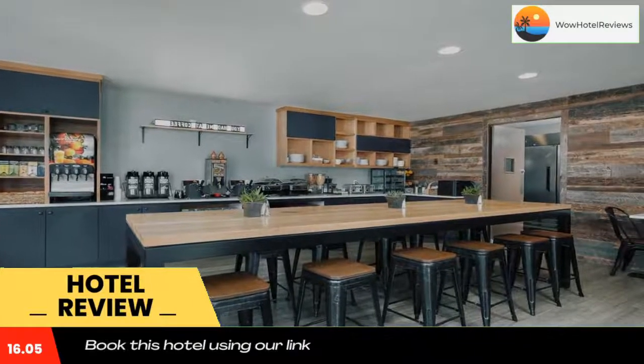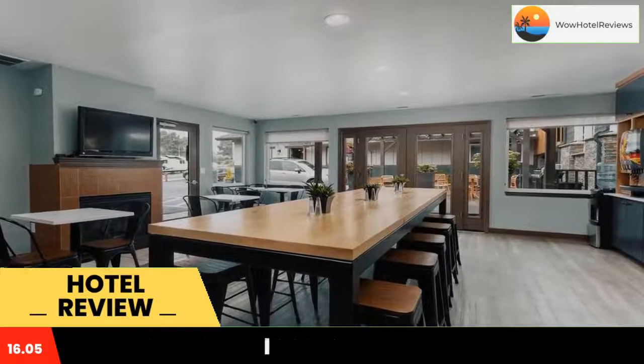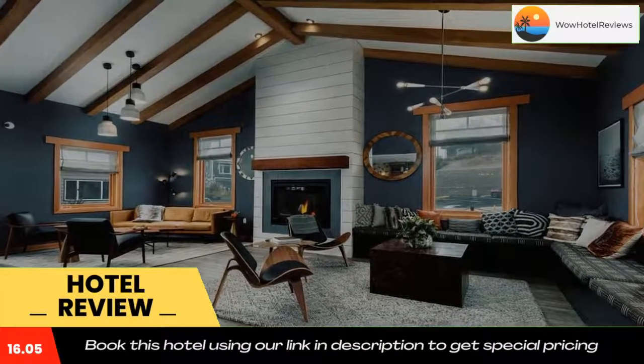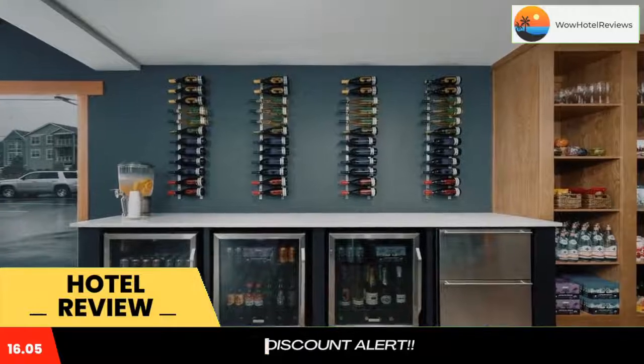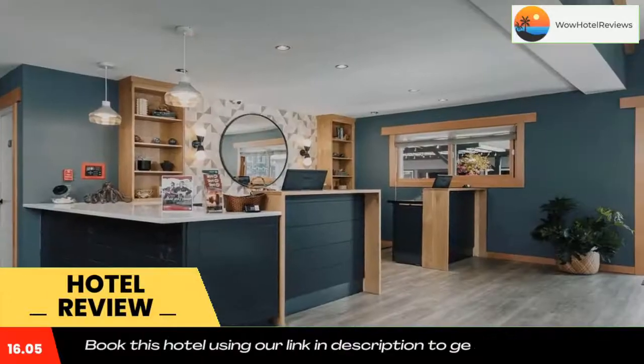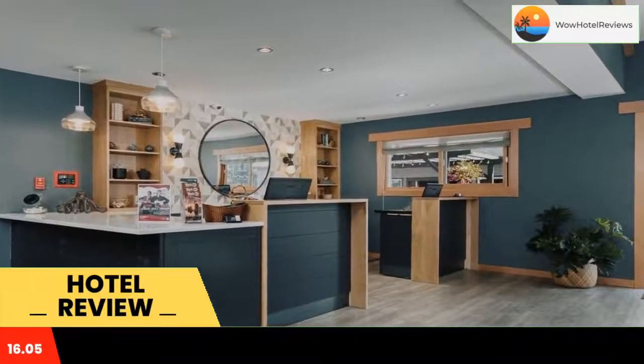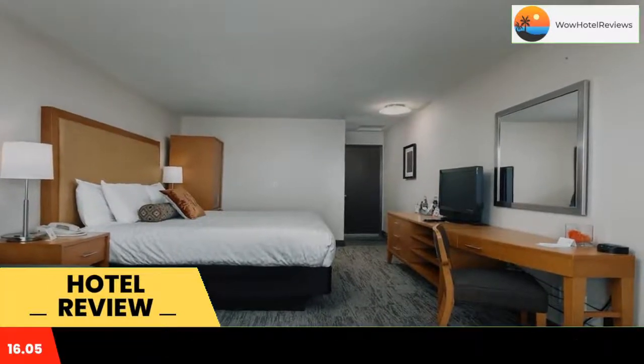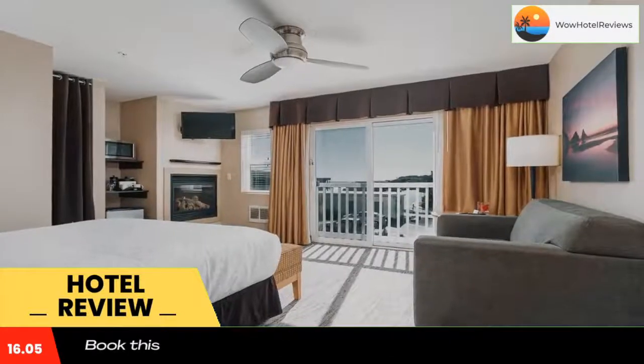The modern studios feature a 32-inch flat screen TV with cable channels. The warm colored studios at the Coho Oceanfront Lodge feature large picture windows with panoramic views of the Pacific Ocean. An iPod docking station and a DVD player are provided, as well as a French coffee press with local coffee.